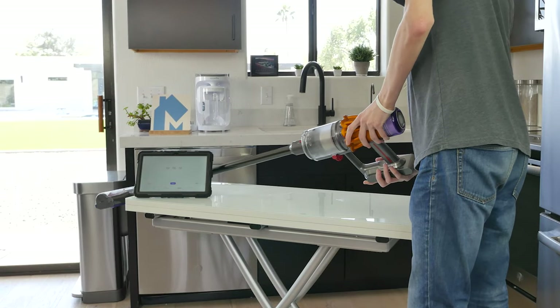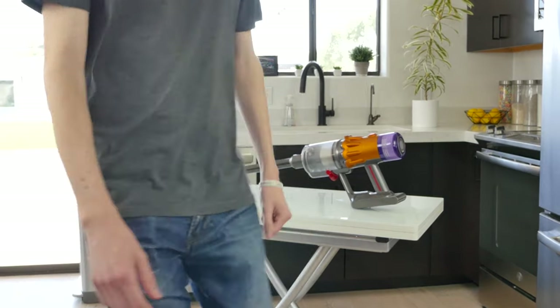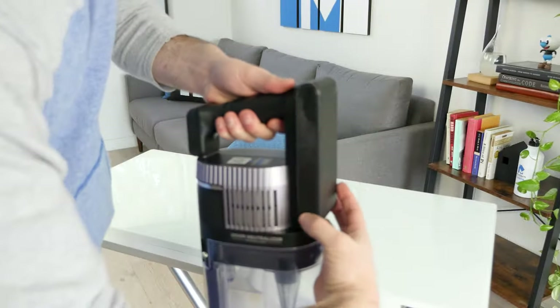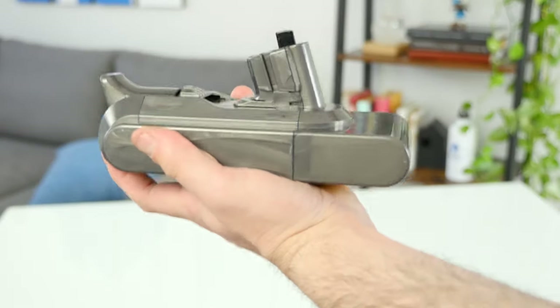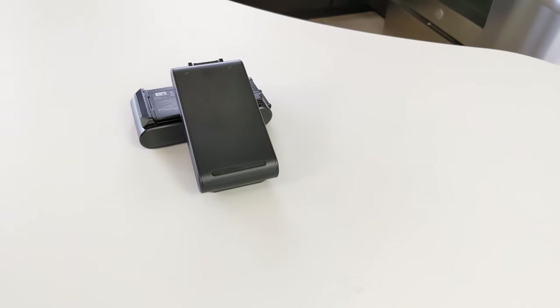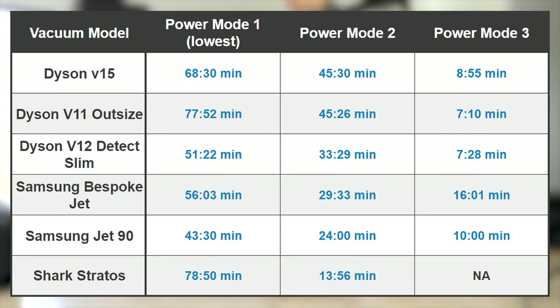Another key factor we consider is how long the battery lasts while cleaning. We fully charge the battery of the vacuum and run it on each mode, measuring the amount of time it takes before the battery runs out. The winner for runtime on a single battery was the Shark Stratos at 78 minutes and 50 seconds on Eco mode. Just behind it was the Dyson V11 Outsize with 77 minutes and 52 seconds. In addition, the Dyson V11 Outsize and the Samsung Bespoke Jet both come with an extra battery, effectively doubling their runtime. Both the Samsung Bespoke Jet and Shark Stratos also had long runtimes while on their maximum mode, sometimes doubling other models.